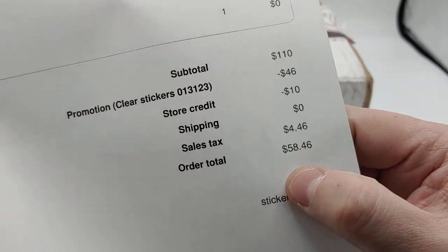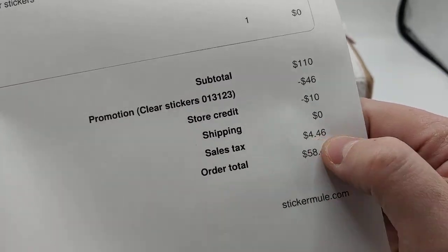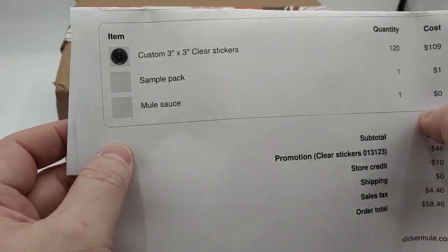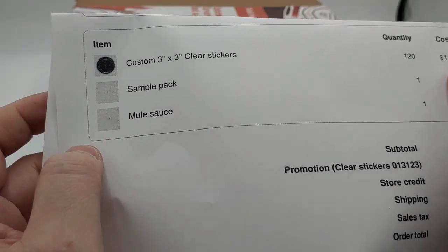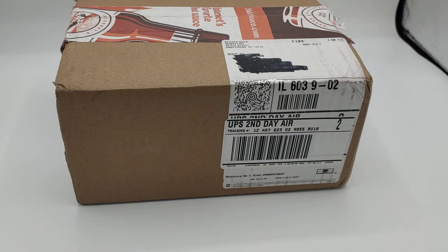They had a promotion, so I ended up getting it for $58.46. I do have a company — I didn't send them the company code to remove sales tax, I didn't care. I just wanted to get the stickers as soon as possible. But this will be a shout out to Sticker Mule and a real, actual review. So let's get this box unboxed.